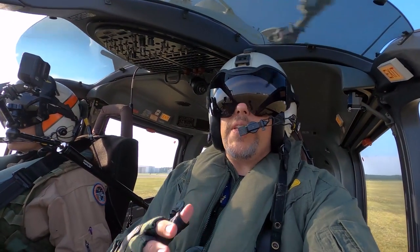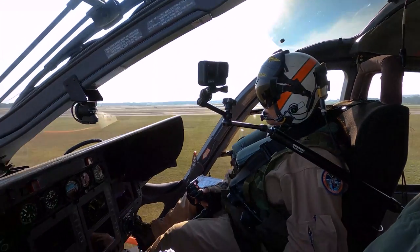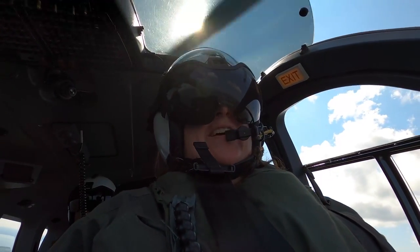You'll notice that Beth and I are on different flights with different pilots, but that gives you a front row seat of what's happening here in the cockpit. Part of flying in a helicopter means that you're going to be interrupted by radio chatter — that's just part of flying.